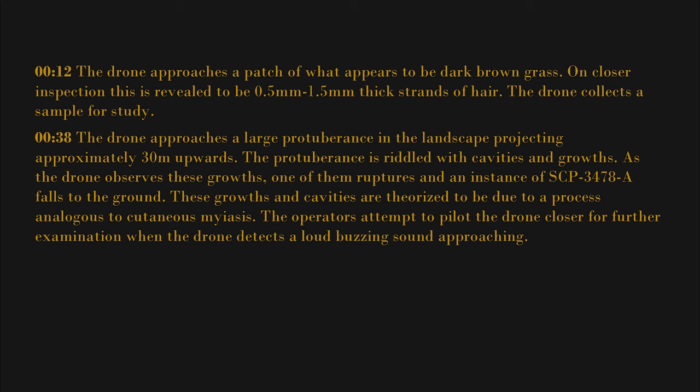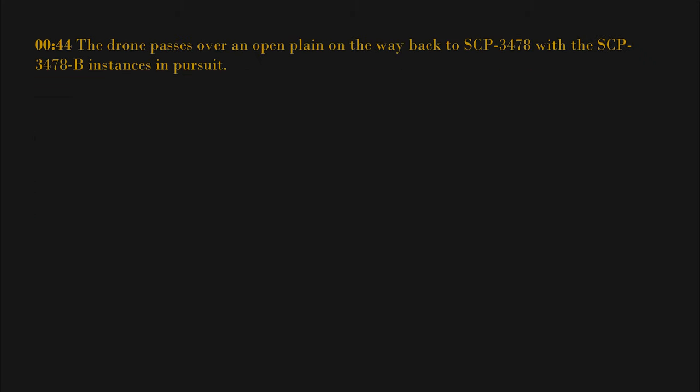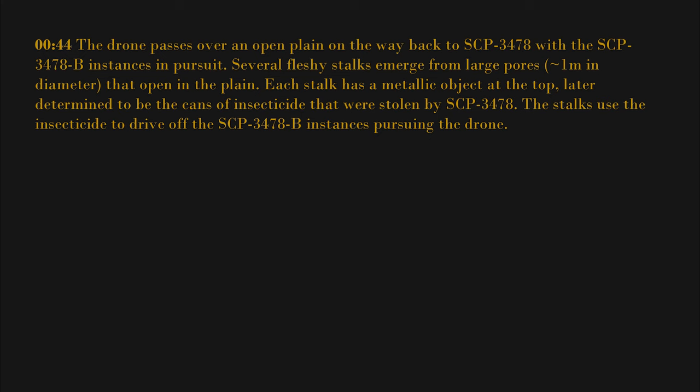The operators attempt to pilot the drone closer for further examination when the drone detects a loud buzzing sound approaching. The source is determined to be three instances of SCP-3478B rapidly approaching. Drone operators decide to pull the drone back, but the creatures pursue. At 44 minutes, the drone passes over an open plane on the way back to SCP-3478 with the SCP-3478B instances in pursuit. Several fleshy stalks emerge from large pores approximately one meter in diameter. Each stalk has a metallic object at the top, later determined to be the cans of insecticide stolen by SCP-3478. The stalks use the insecticide to drive off the SCP-3478B instances pursuing the drone.